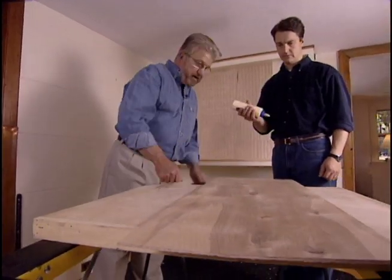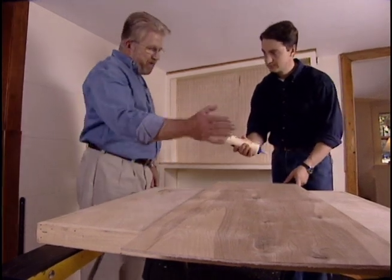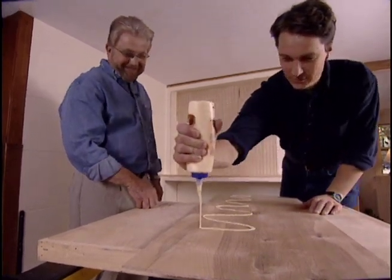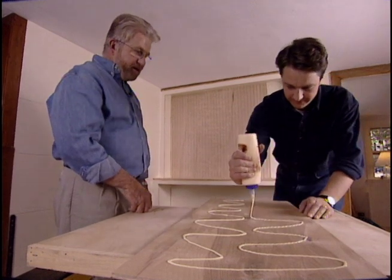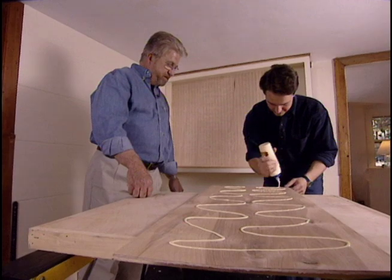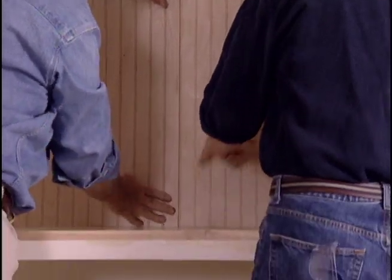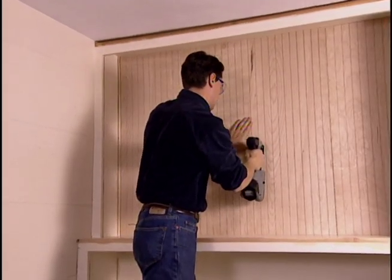Let's glue up our second panel. Is this the giant slalom or parallel racing? I do parallels. Growing up in Norway, you kind of have to be a good skier — there's not a whole lot else to do during the winter. To hold the bead board in place while the glue dries, we'll use our portable pin nailer to tack it into place. This one actually has its own onboard compressor.